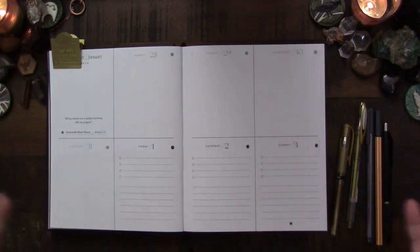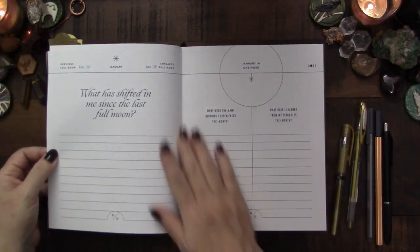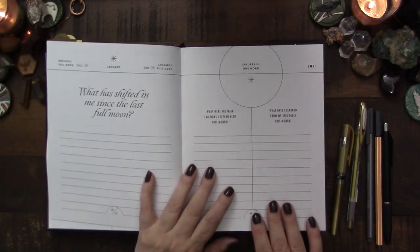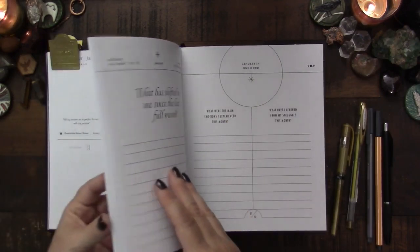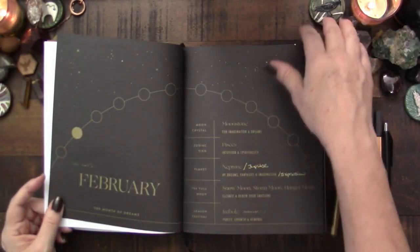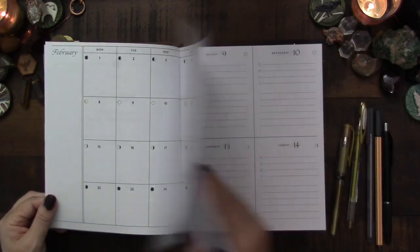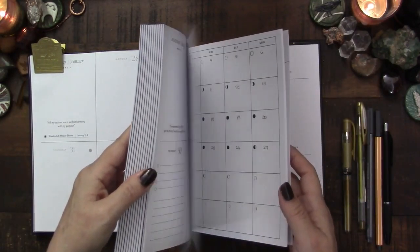At the end of each month there's a recap where you can reflect: what has shifted in me since the last full moon, what were the main emotions I experienced, what have I learned from my struggles, what was this month in one word. So you have an opportunity to reflect on the last month, and then it cycles through the same structure for each of the months, obviously with different themes and questions.